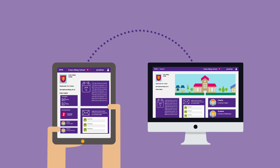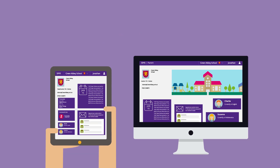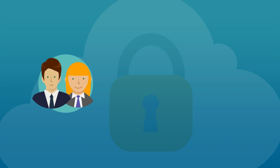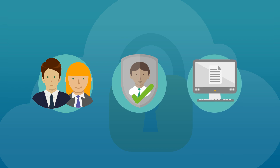The user-friendly SIMS parent and SIMS student apps provide a safe and secure solution to drive engagement with parents and students, improve safeguarding arrangements, and reduce administration.